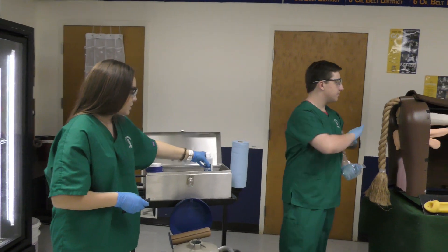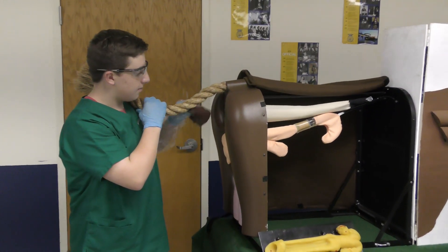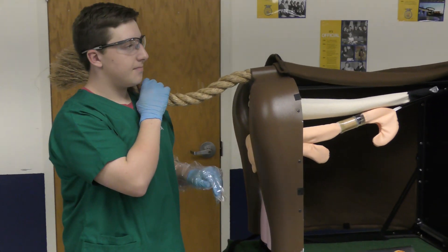What have you learned about all this — about yourself, about the process? We've learned a lot about the reproductive system of a cow, proper management, and how to properly public speak. Our whole team shows at our county livestock show, so this helps us see a different perspective of how our animals are actually bred and the proper way to take care of them through that process.